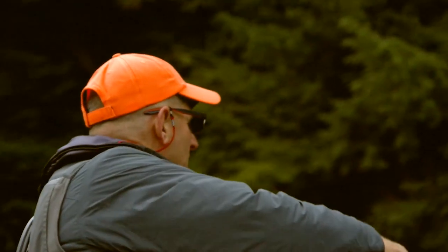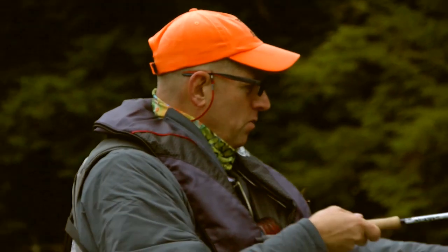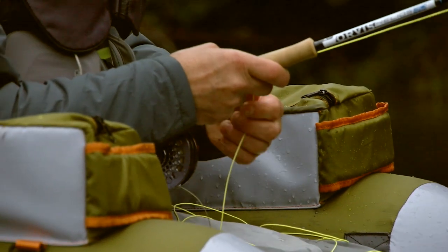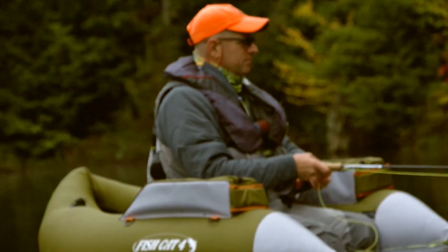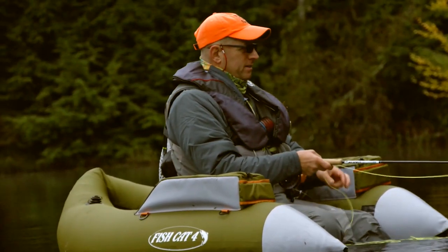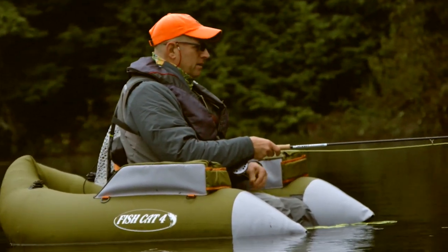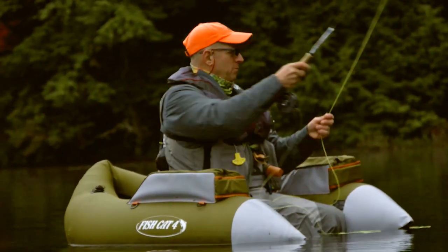I learned to tie flies when I was growing up — probably in fourth or fifth grade. I don't think I've ever bought any unless it was a collector fly. There was a box of fly tying equipment, and I started fooling around with it. There were some directions with it, though I probably didn't read them very well. But I was able to tie a couple of flies, and then from there it took off.